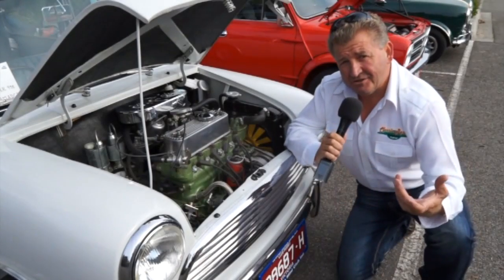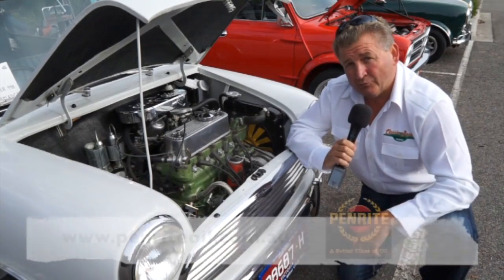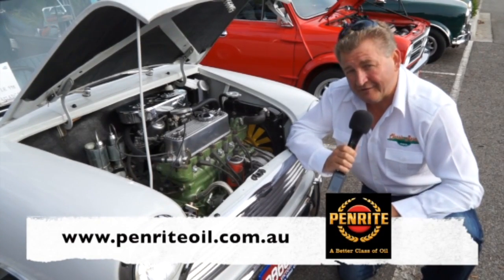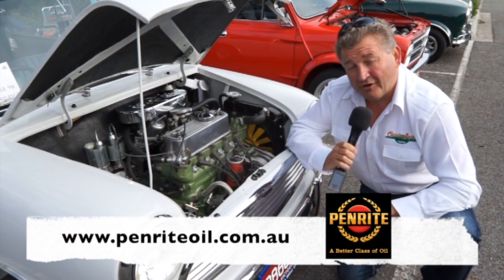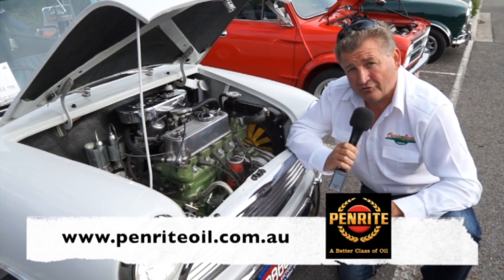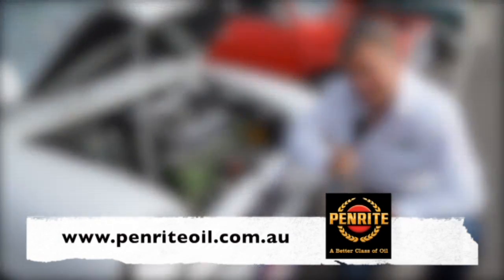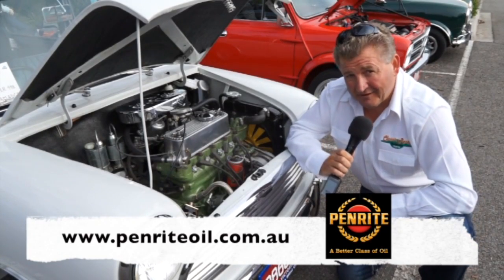Whether you have a large engine or a smaller engine such as this 1275 here in this legendary Cooper S, it will take Penrite Oil. What a company — established in 1926, Australian owned and Australian made. Penrite also have a tech line that you can take advantage of if you're not too sure on the type of oil you should be using for your particular application. Find out more at penriteoil.com. Penrite: simply a better class of oil.